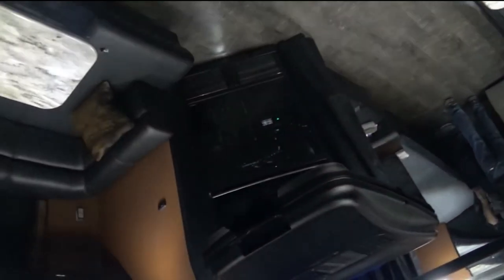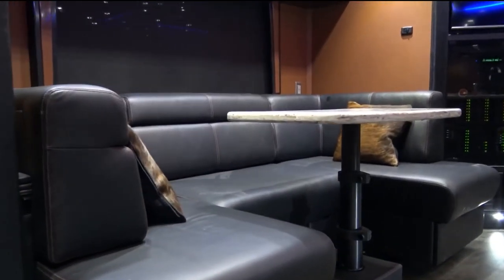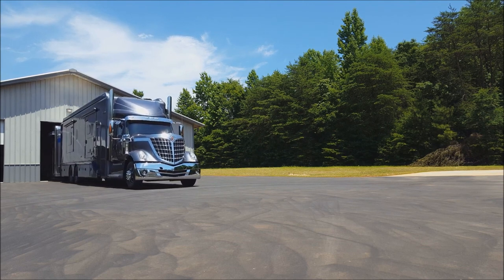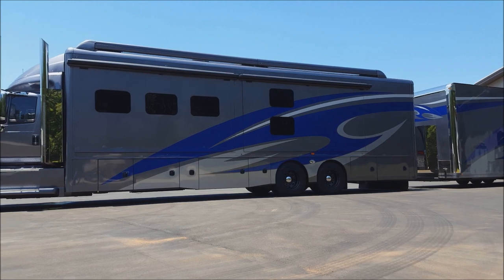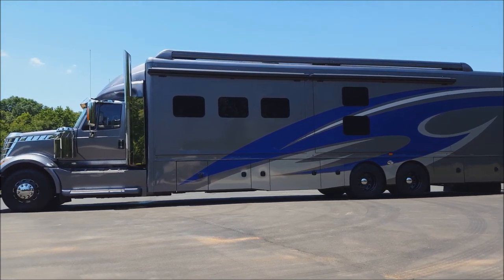The hauler's exterior is designed for functionality, with a large cargo area that can easily accommodate all of your race equipment and vehicles. The hauler is also equipped with a variety of ramps and lift gates, making it easy to load and unload your vehicles. The Turnkey Race Hauler is a top-of-the-line hauler that's built for comfort, convenience, and functionality. Whether you're a professional race team or a race enthusiast, the hauler is sure to meet all of your needs.